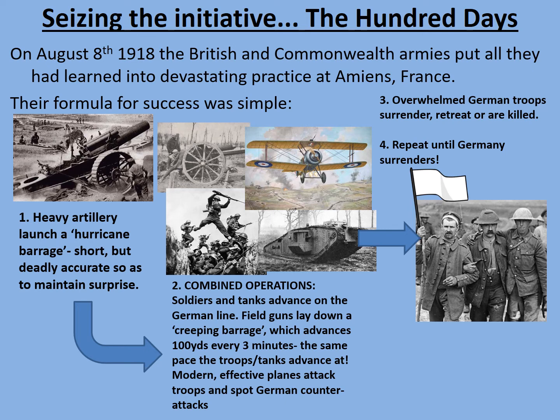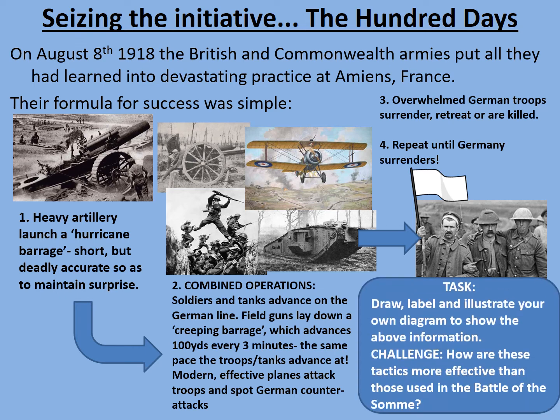It's worth pointing out that tanks had first been used at the Battle of Flers-Courcelette in September of 1916, as part of the wider Battle of the Somme — but most of the tanks that took part broke down. While tanks were never truly reliable weapons of war in the First World War, they had reached a level of sophistication and reliability that allowed them to be a devastatingly effective weapon at Amiens. Consider this diagram — you may want to create your own and make some notes on how the Allies were able to seize the initiative using these new technologies and tactics, and how these techniques were superior to what had come before. Your task is to draw, label and illustrate your own diagram. As a further challenge, consider how these tactics were more effective than those used at the Battle of the Somme.